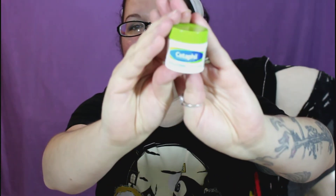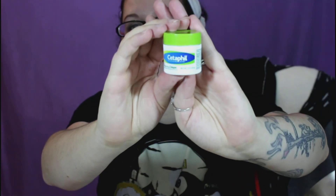And then we have Cetaphil moisturizing cream, which I'm sure everybody knows what this is. Good moisturizer for the wintertime.